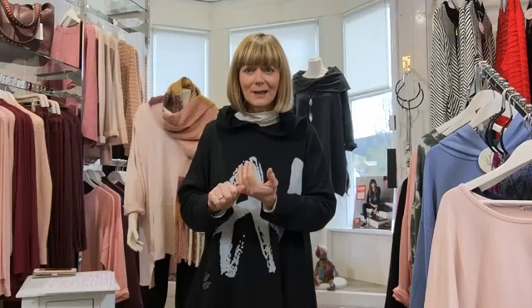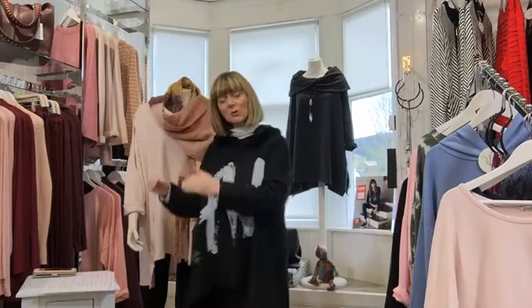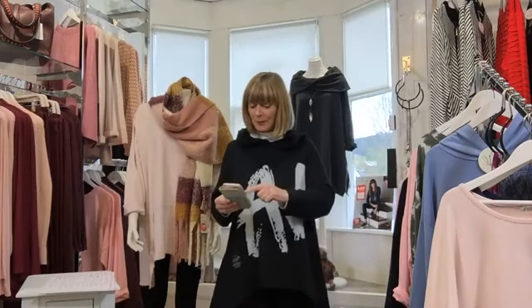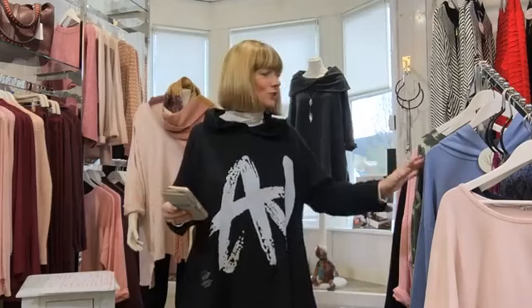If you're here on Arran we can arrange click and collect, or I can deliver — so anything you see that you would like, we can do that. Also in the window for those passing, I've put a Valentine's window together with loads of scarves hanging. If you want to see a bigger selection than I can show you today, everything is on the website. I suggest you get a pen and paper handy and if there's something you like, head over to chameleonarran.com.